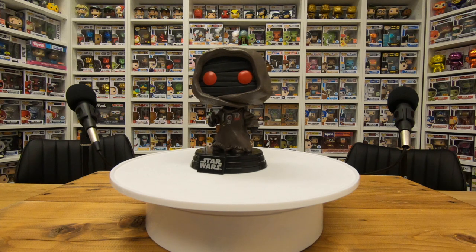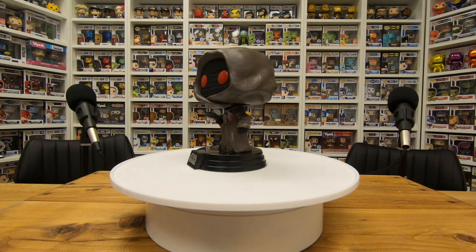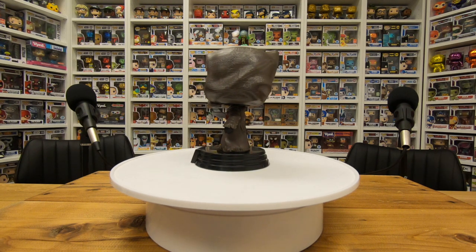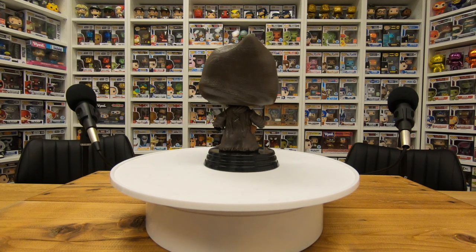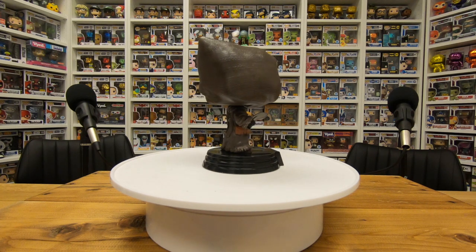Next up we have what is called the Off World Jawa. I just thought it was cool. Here's the funny thing — at K-Dog we take every pop out and display it, so I actually didn't like it when it was in the box, but when I took it out I was like, wow, they did a lot of cool detail in this pop. Once we took it out of the box you got all those detail ripples in the robe.